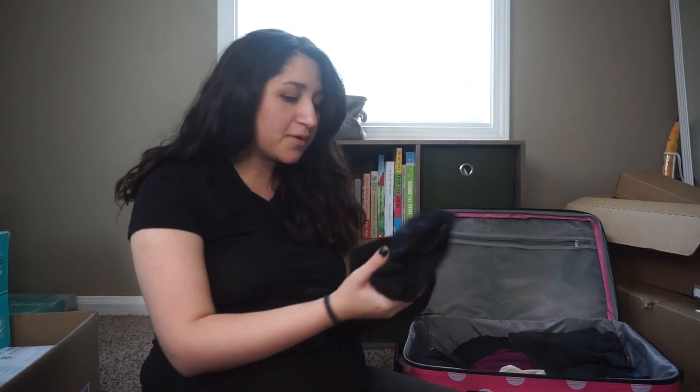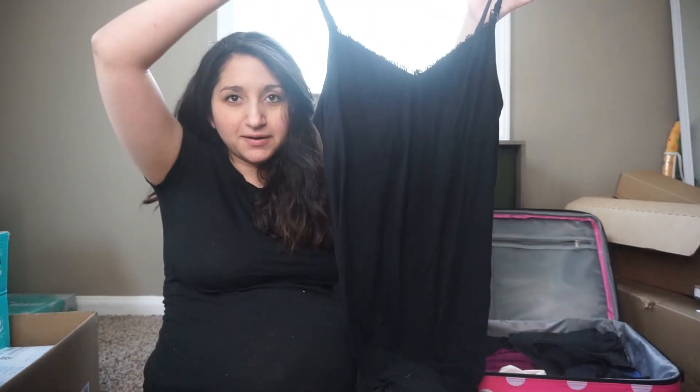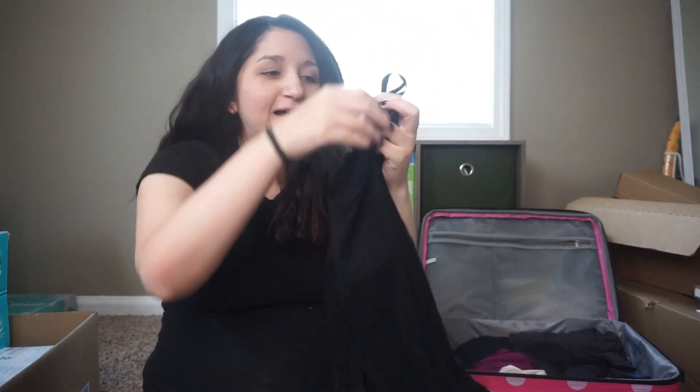I brought three night gowns this time because last time they were the easiest thing to put on and off, but I had only bought one my whole pregnancy. This time I wanted to be prepared, so I put one on my registry and my grandma got it for me. It has the little floppy boob opening, so it makes it easier to breastfeed, and it's easy to go to the bathroom and pull down your mesh underwear.